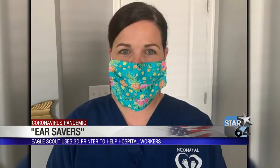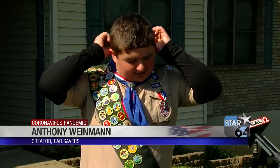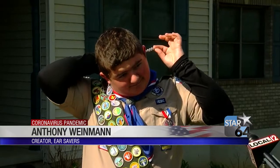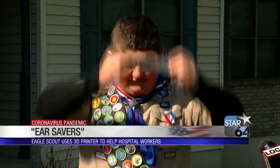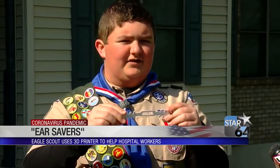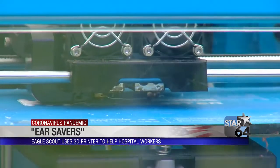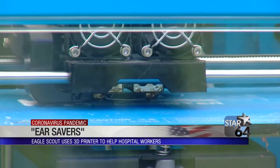After wearing those masks for hours upon hours, they hurt your ears. So you just put this behind you, put your mask on each side — it has different loops for different lengths. Just put it on and it holds your mask on. He's already started distributing to those on the front lines.